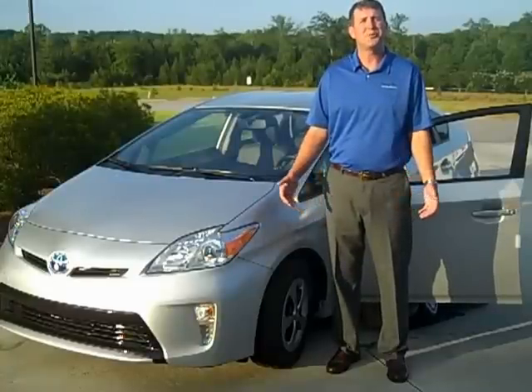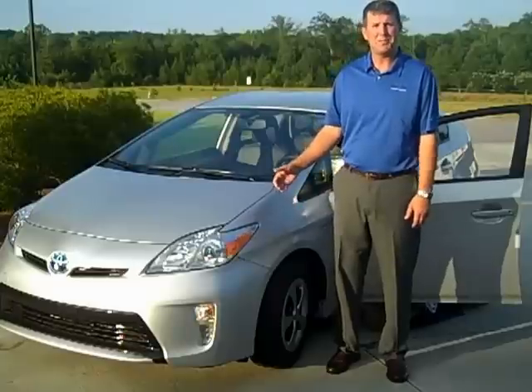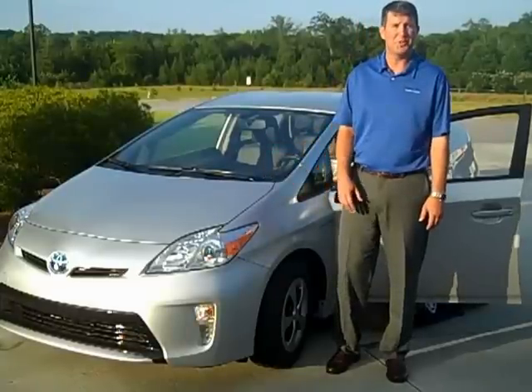Hello, my name is Tim Jump with Hayward Allen Toyota in Athens, Georgia, and today we're going to be talking about the 2012 Toyota Prius.